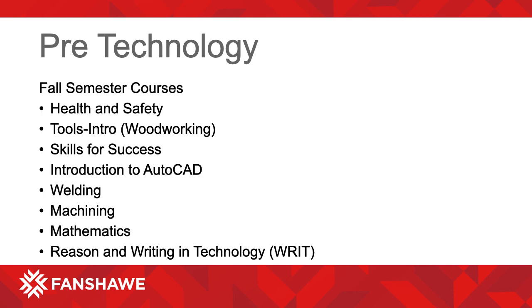Our fall semester courses include Health and Safety, Tools Intro, Woodworking, Skills for Success, Introduction to AutoCAD, Welding, Machining, Mathematics, and Reason and Writing in Technology, known as RIT.